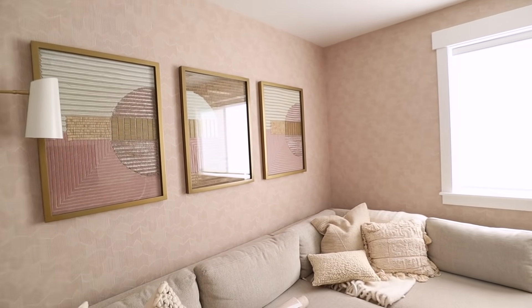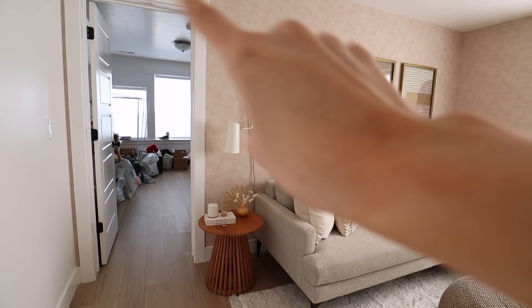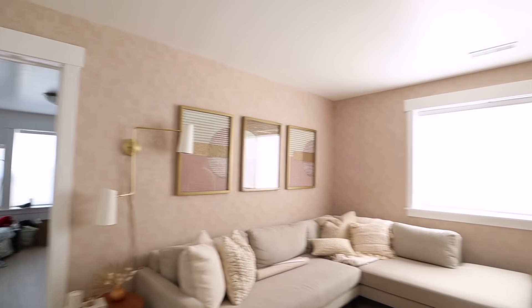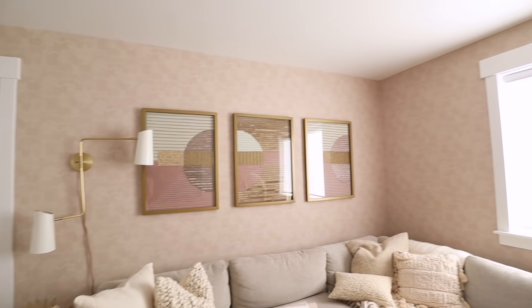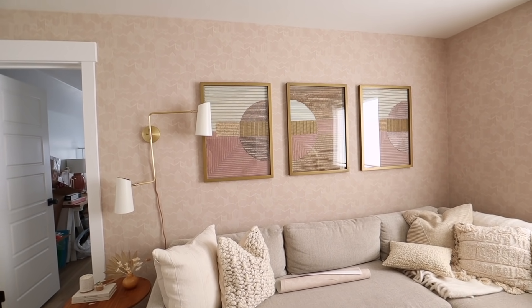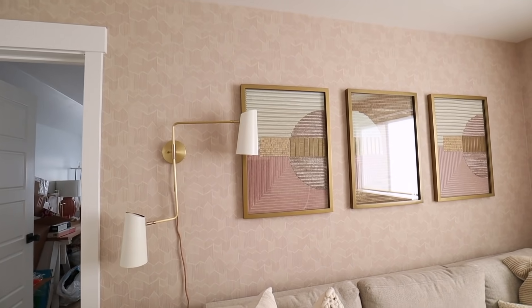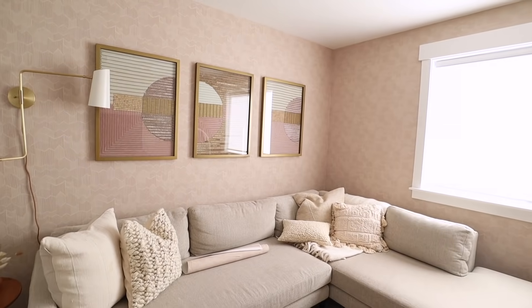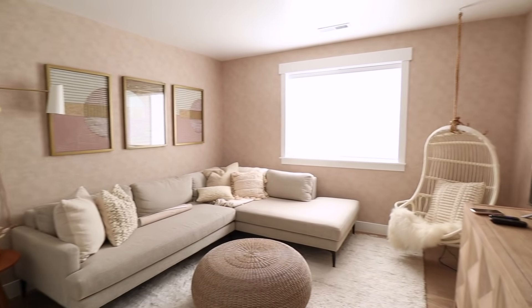We were hoping the new rolls would match enough to just fill in the missing spot, but they were so different we had to replace every single piece. This is what it looks like now — it's a lot more neutral, which I actually like so much better. I liked the purple because it was different, but this is softer and more beige-y and it matches everything else a lot nicer. I love this room and I'm excited to shoot up here this week.